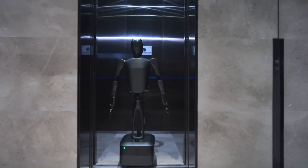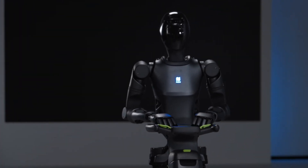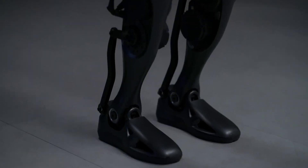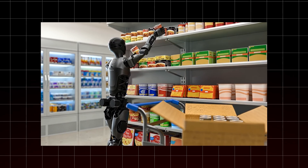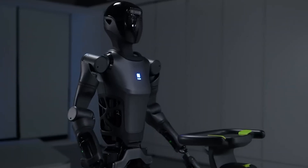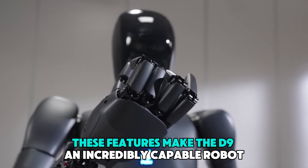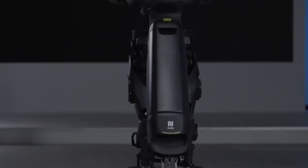Unlike the D7, which moved on wheels, the D9 walks on two legs, enabling it to take on more complex tasks independently. Its advanced design includes 42 degrees of freedom in its joints, allowing for smooth, lifelike movements. Each joint can generate impressive force — up to 352 Newton meters — making it capable of handling tough, demanding tasks. The D9 is built for stability and balance, maintaining its posture even when bumped or pushed, much like the advanced robots from Boston Dynamics.